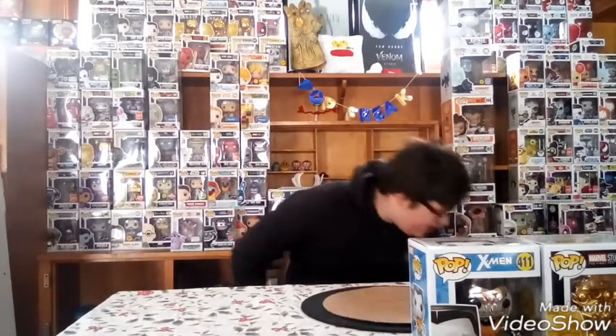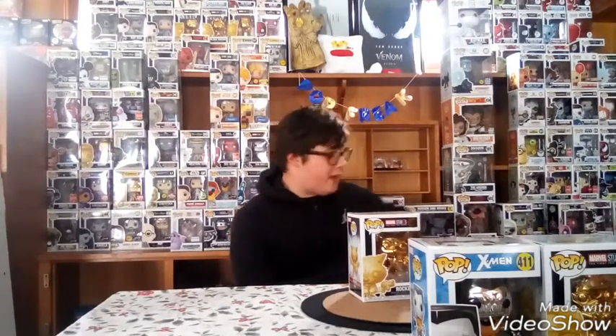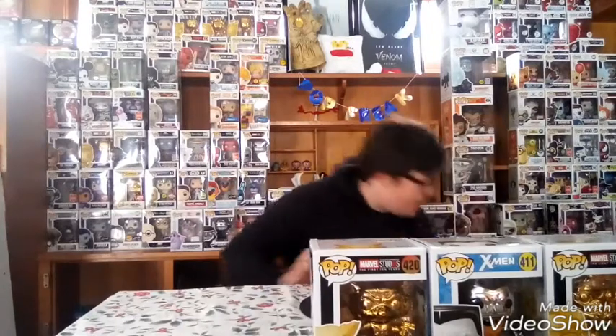Coming in at my number three spot, we have Rocket — Rocket Raccoon. He is an FYE exclusive. I actually got him as a Christmas gift. He's pretty cool looking. I keep these boxes around in case I do shipments, since I have the code 'Team Leader' that I'm giving away for Freak Week and I'll be mailing things out. Rocket is a cool one and he is my number three pick.